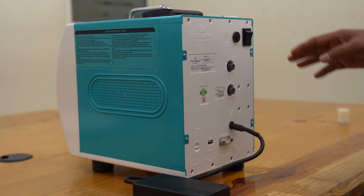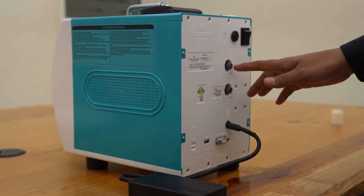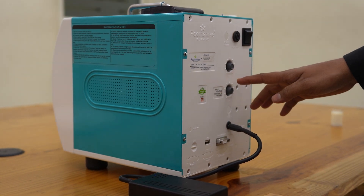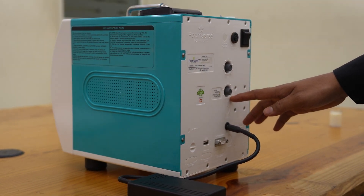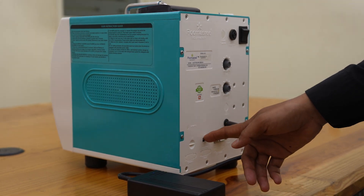LactoShure Echo V back panel contains the power switch, the analyzer fuse, frequency adjuster for the stirrer, timer adjuster for the stirrer, DC input, computer connectivity RS-232 port, and a USB port.